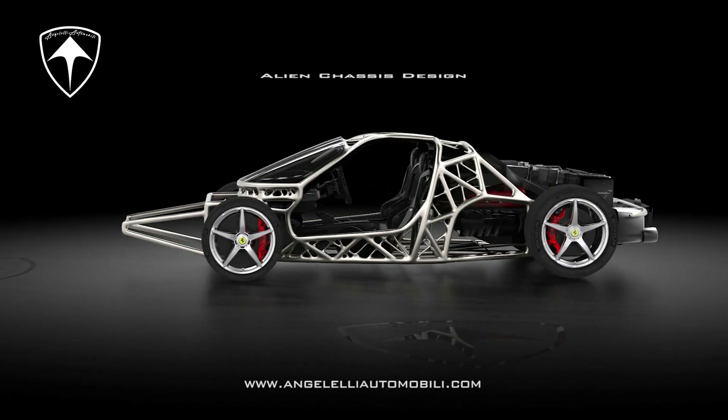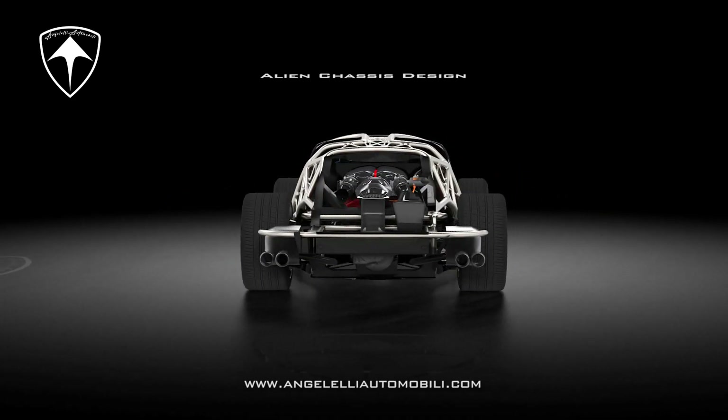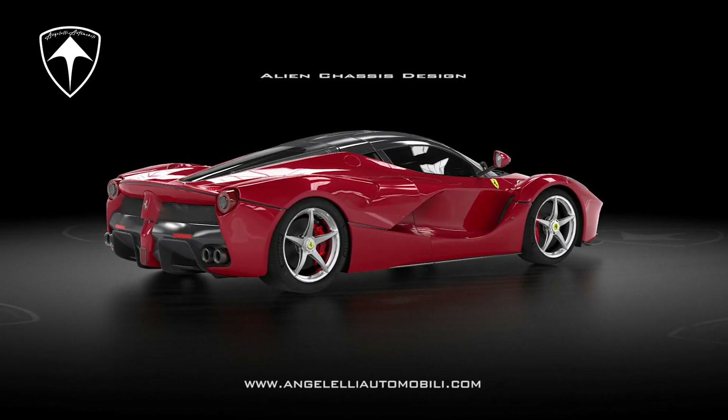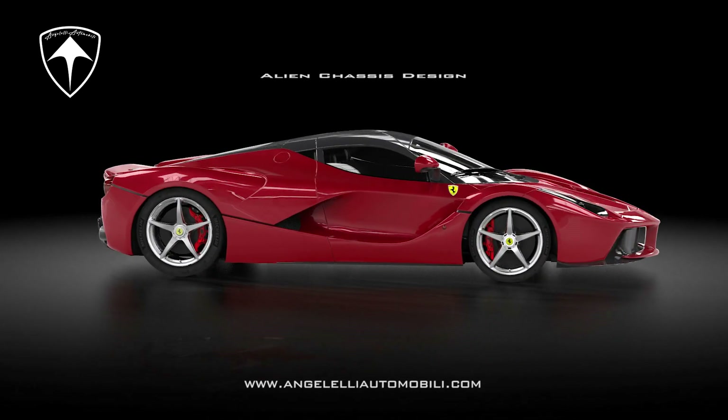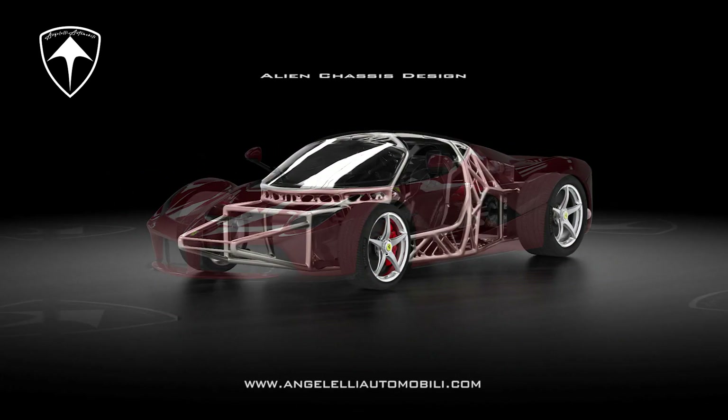Starting from the prototypes of our hybrid hypercar D1, these components are highly engineered and entirely monolithic and innovative, made without the need for molds, resins, welding, or CNC machining.